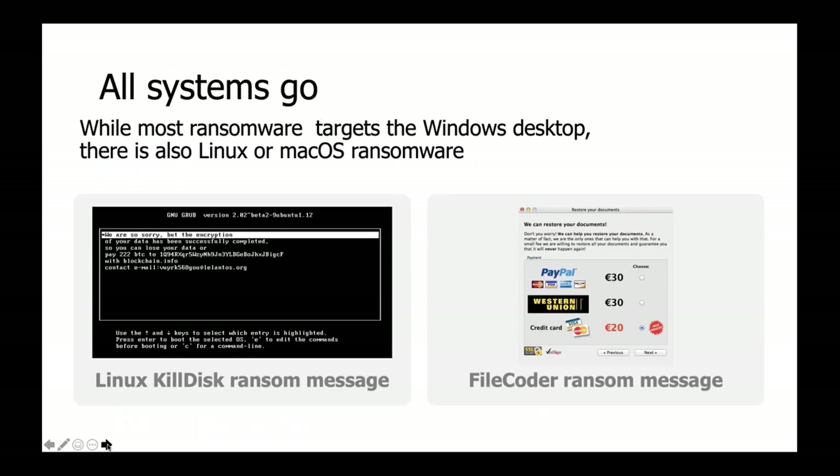All systems can be encrypted. There's no OS out there that can't be hit — not Linux, not Mac, not any OS. There's something out there made to encrypt your data and make money off you. Linux Killdisk, for instance, will run through and make sure all your data is completely encrypted. There's nothing that's encryption-proof, unfortunately, at least at this point.